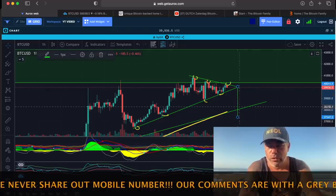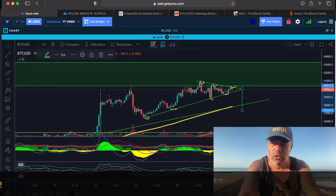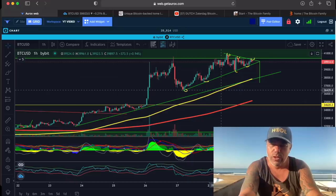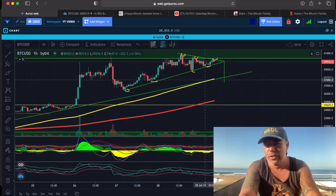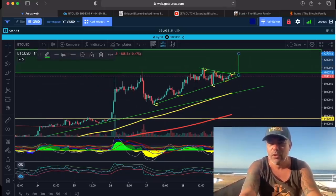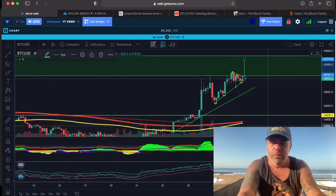If we break out to the downside, we will fall downwards, but I think we will find support on this green line — that's around 38,000 to 38,600 US dollar. That green line is coming up from here, finding support. If we look at that green line, it falls together with this 100 moving average and the 200 moving average. But for me, I'm still bullish. I want to break out to the upside, inside that green box, all the way up to the 42k level.